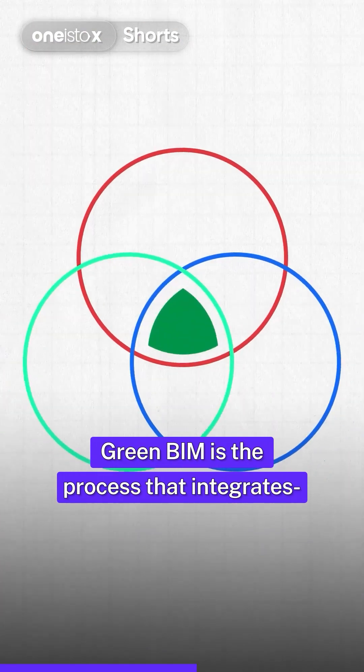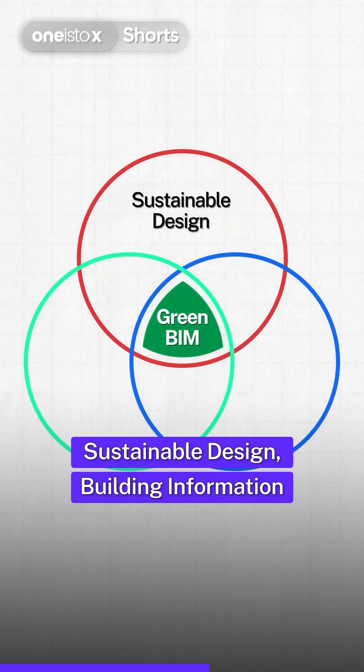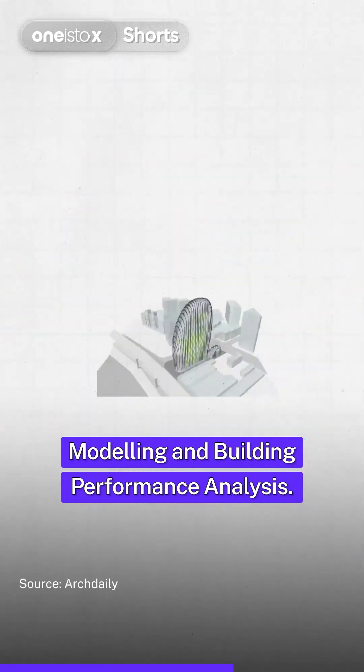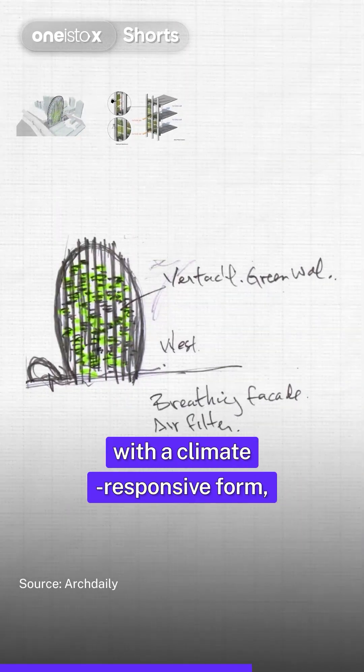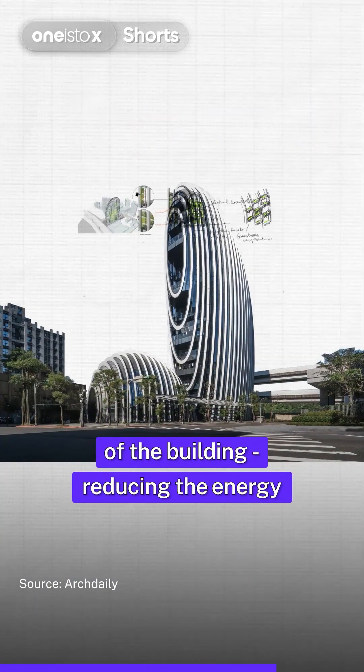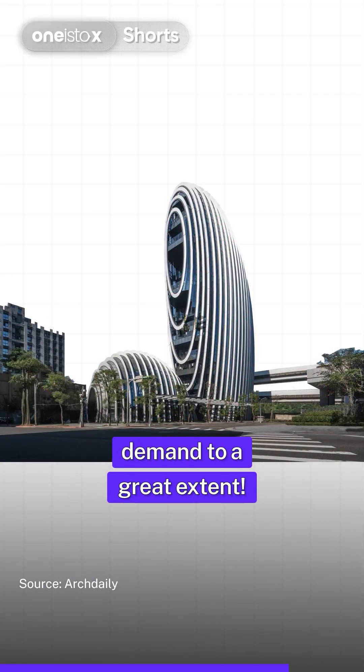Green BIM is the process that integrates sustainable design, building information modeling, and building performance analysis. The use of best-in-hand digital tools coupled with a climate-responsive form improved the passive cooling of the building, reducing the energy demand to a great extent.